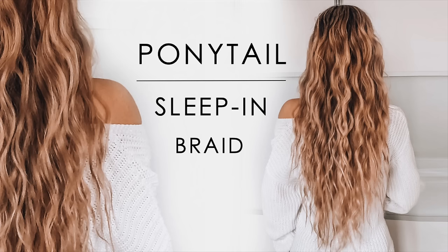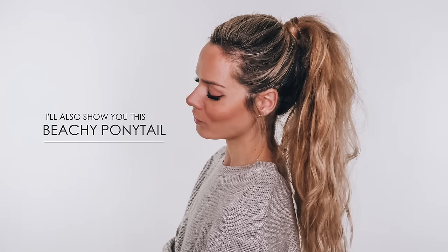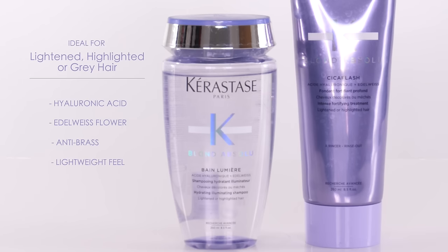Hey guys, so I recently uploaded this photo to my Instagram account and loads of you requested a hair tutorial on how to achieve this kind of beachy wave. I'm going to talk you through the products that I've used. I've washed my hair using the Kerastase Blonde Absolute, which has been designed to eradicate that brassy tone for any blondes in your hair. If you've watched my hair care videos, you'll know that I always shampoo my hair twice and then condition it.